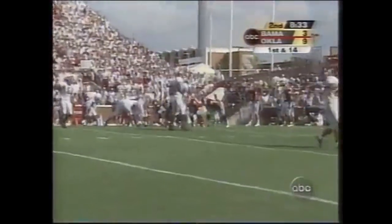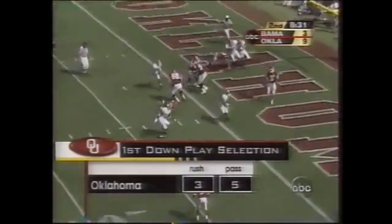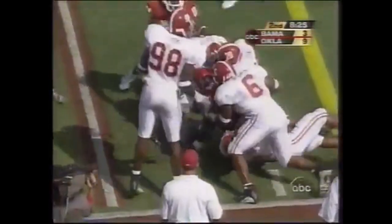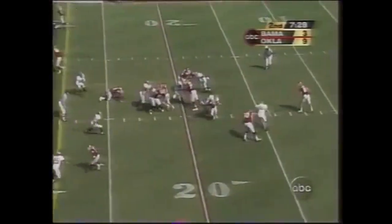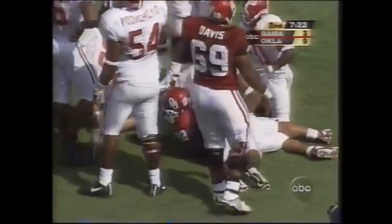Here we go — spread out formation, four wide receivers. Hibble spreading out. Wide open is Savage, and Savage muscles his way out toward a first down. Second down and six. Trifton breaks that first tackle but thrown for the loss.